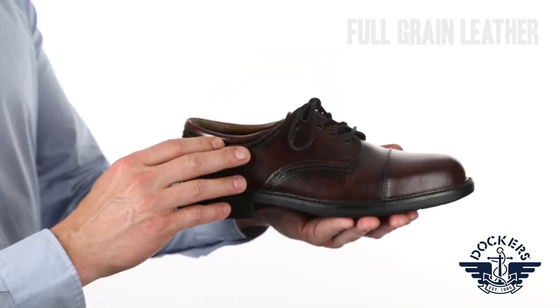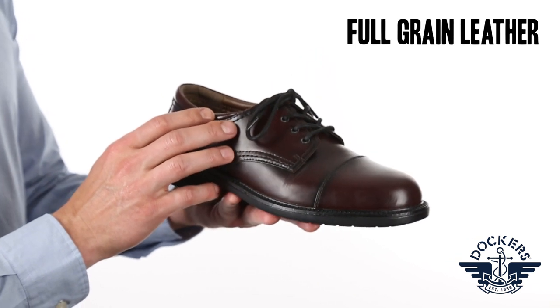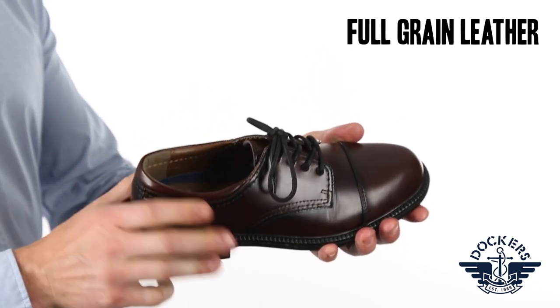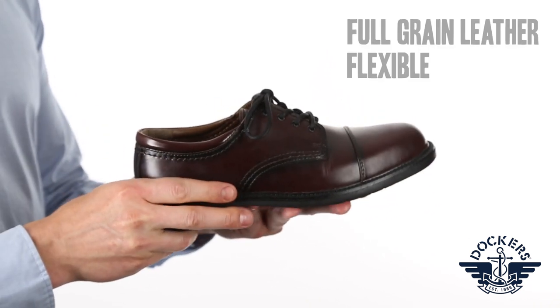The polished cap toe Gordon is the perfect complement to any dress occasion. This shoe features full grain leather uppers that withstand daily wear and tear to keep them looking great after every wear. Flexible construction and padded collars for extra cushion and added comfort.